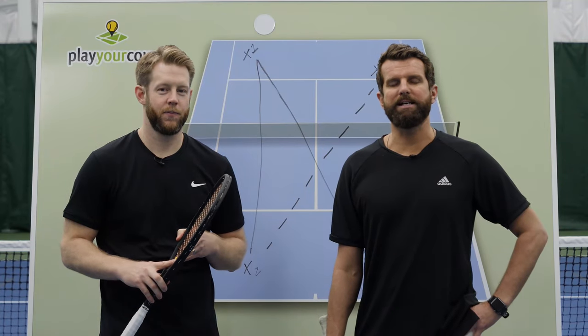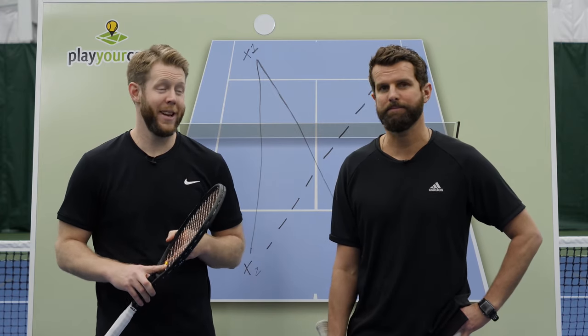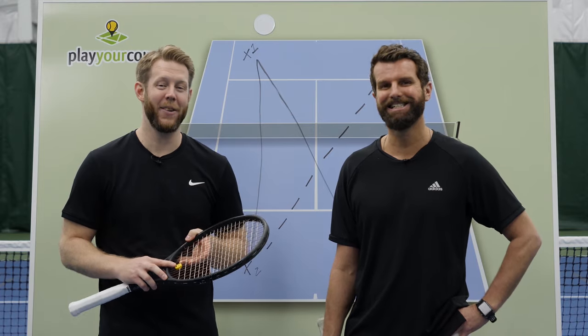Hey guys, Nate and Scott here from PlayYourCourt.com. Today we're talking about spotting the visual cues to go all in — or as Nate likes to call it, if baby's got back, you've got to attack.